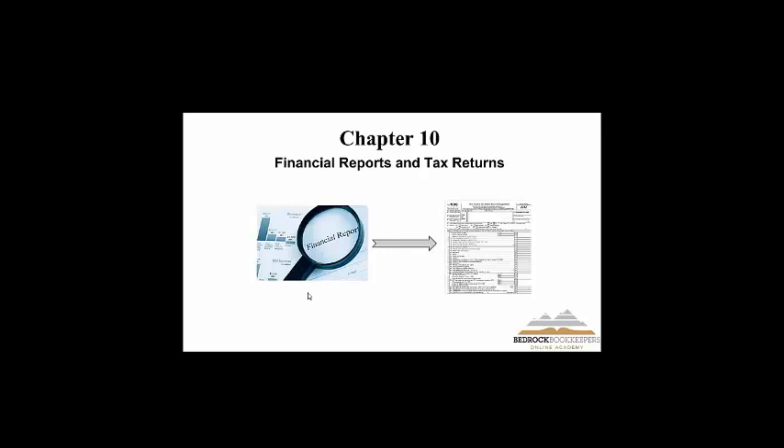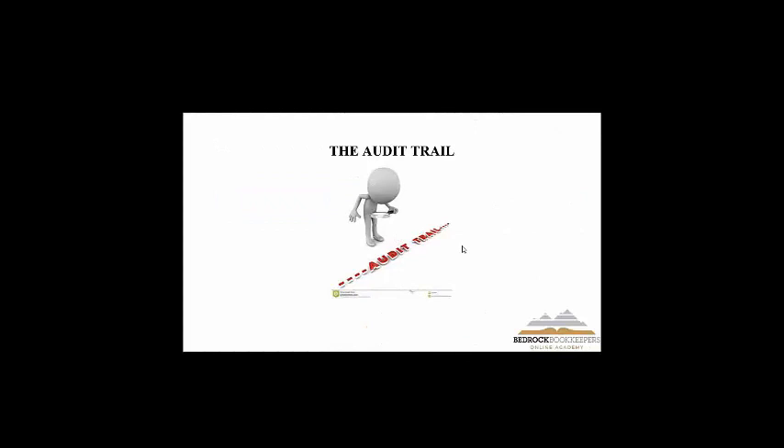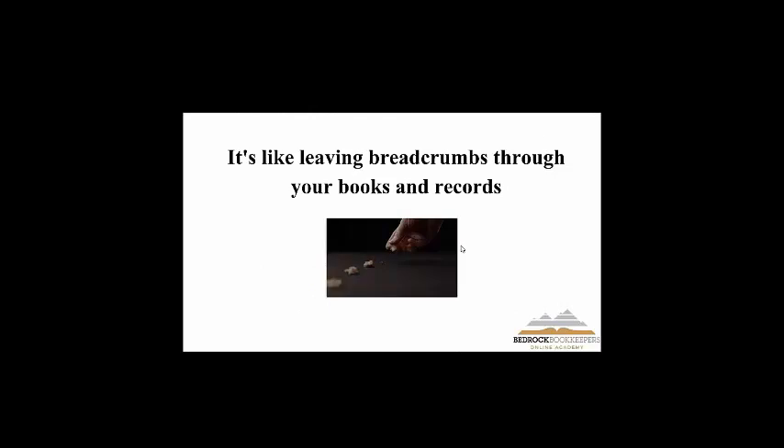Chapter 10 — this is where we tie it all together from the initial transaction, because everybody has to file a tax return. The process should be what we call an audit trail. Your books and records should have an audit trail — like a breadcrumb trail. If I look at a figure on your tax return, I can look back at your financial reports and see it, then trace it all the way back to the original transaction, with a document for that transaction.